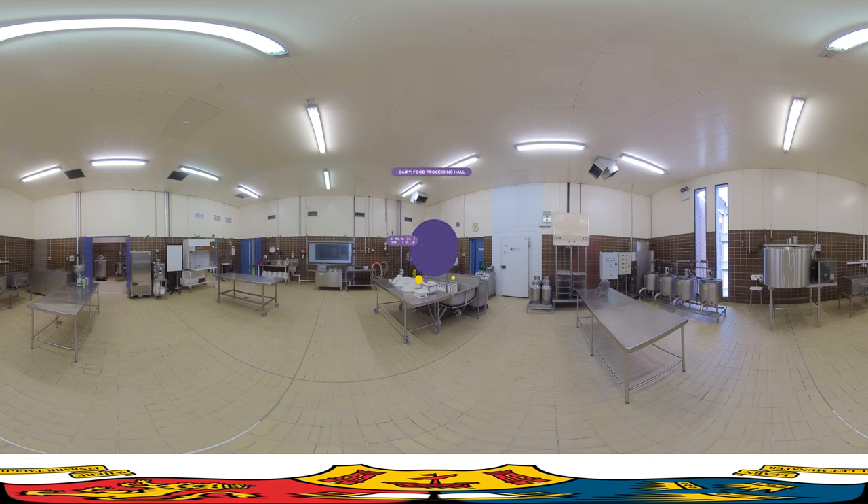This is the main dairy processing facility in the Food Science and Technology Building. UCC's involvement in dairy research dates all the way back to 1928, and UCC has an established legacy of delivering research and innovation for the Irish and international food industry for over 90 years. If you choose to study food science at UCC, you will have the chance to produce a wide variety of cheeses, yogurts,